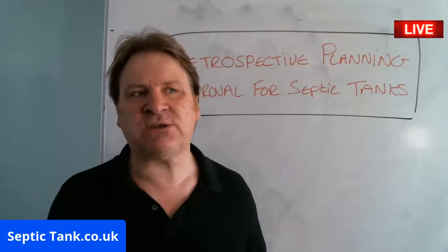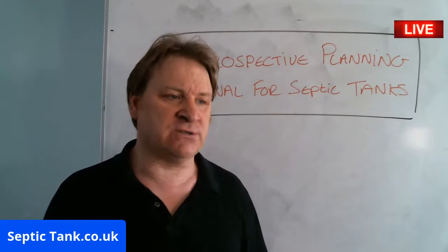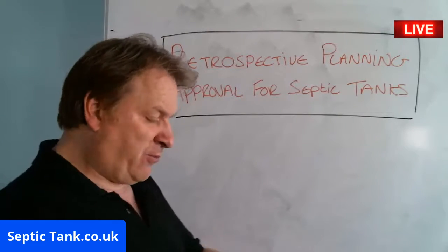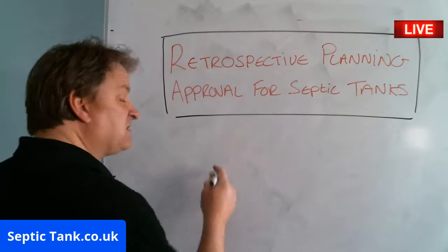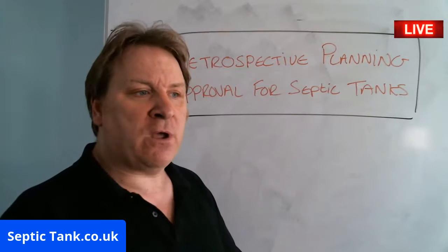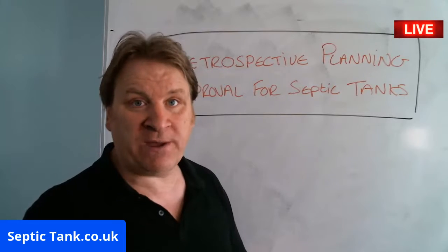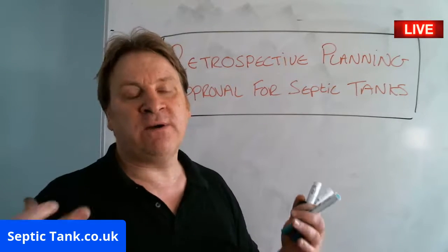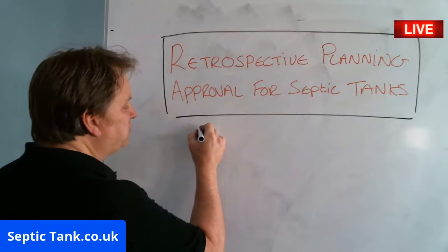Well, if you're a septic tank owner, then from the 1st of January 2020 your whole life is going to change regarding your septic tank and the rules and regulations that will affect you. So what is retrospective planning approval? It's basically a new law that came out literally a few days ago, and it now puts the power of failing or approving septic tanks in the hands of local building control. Whatever county you live in, they will now decide whether to fail or approve your septic tank.